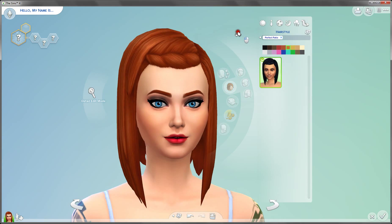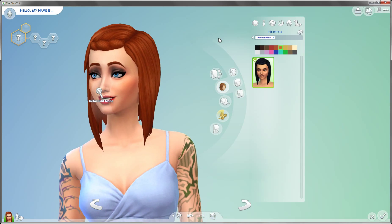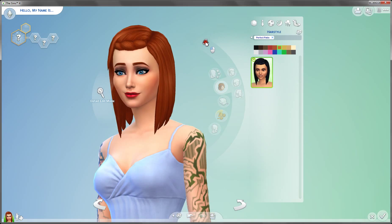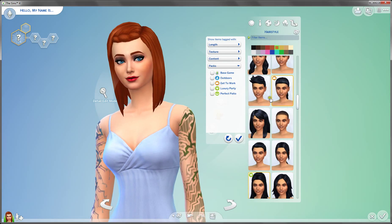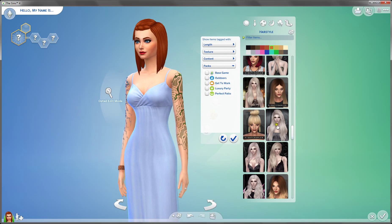So this is the first hair that you get with the Perfect Patio stuff. I'll be honest, I don't quite like this hair because I don't like that you can see the whole forehead and stuff. I just feel it's just not the right hair for me. Okay, that's why I'm just going to change that for now, just so we can see the clothes.